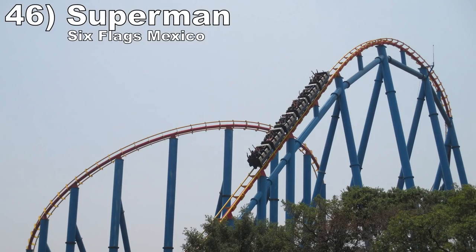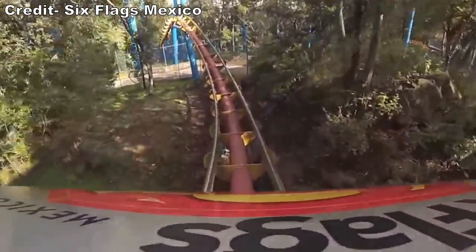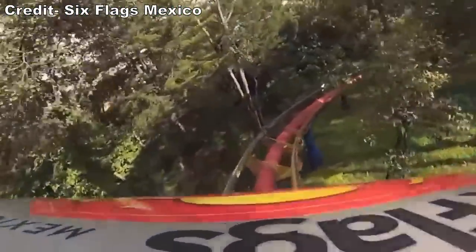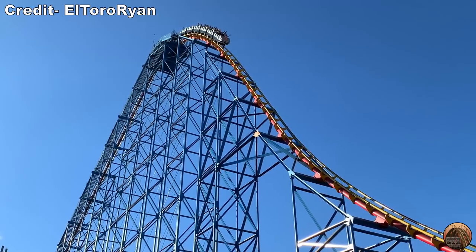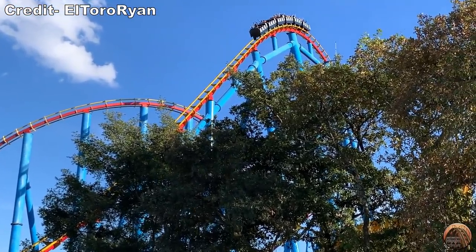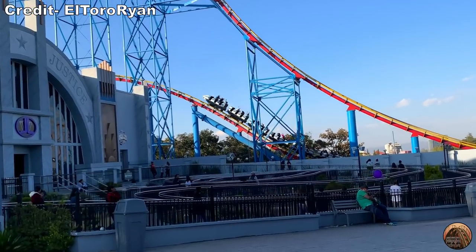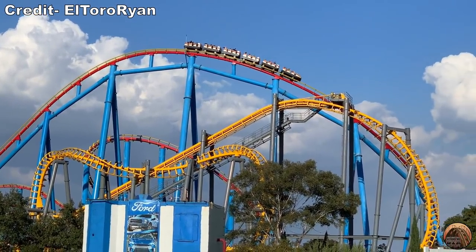Number 46 is Superman al Ultimo Escape at Six Flags Mexico. This Morgan Hyper coaster is a really unique ride. The pre-lift occurs on the hillside and gives some sweet pops of airtime. Then the main layout is way more forceful than the other ground-up Morgan Hypers. The first drop has the usual sustained floater airtime, but the helix section offers strong laterals with some good airtime. Then the finale, if the mid-course doesn't hit, has some great sustained floater airtime — all with the minimalistic Morgan lap bars.